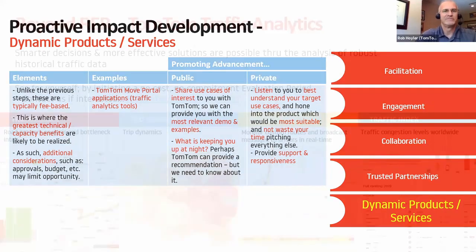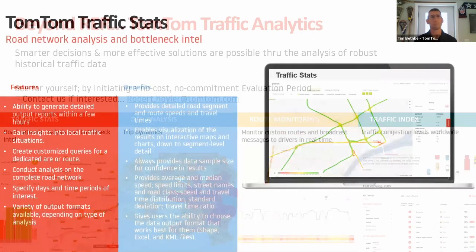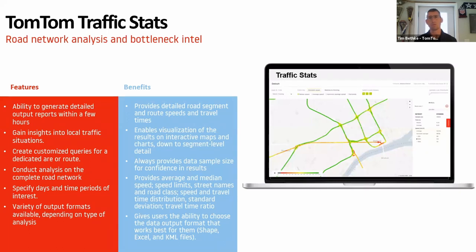The trusted partner program also includes traffic analytics options — traffic stats, intersection analytics, route monitoring, and traffic index — all available to you, with trial periods possible in some cases. If anybody is interested in the trusted partner program, please get in touch with me. I'd be more than happy to give you a quick demo. Rob will share my contact information, and I look forward to meeting all of you down the road.